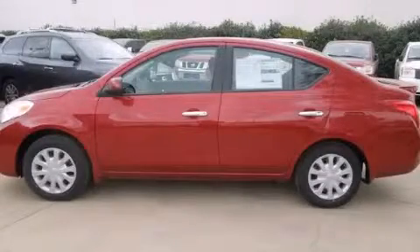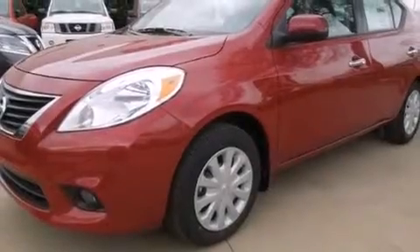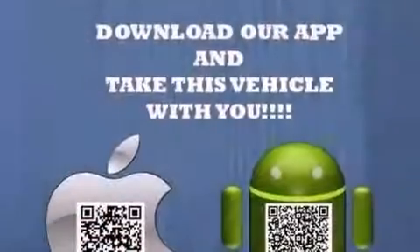This is a brand-new 2013 Nissan Sentra. It features a 1.8-liter four-cylinder engine and an automatic transmission.